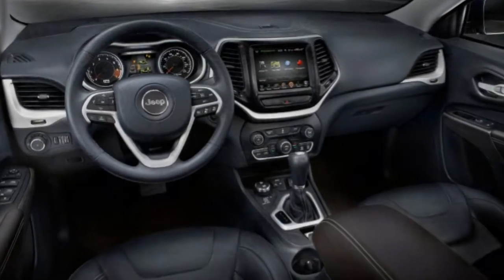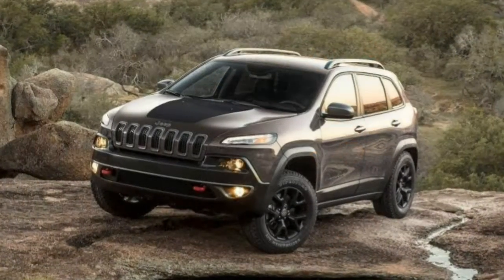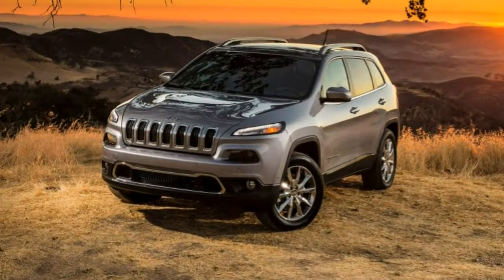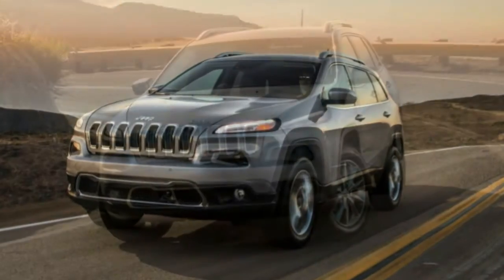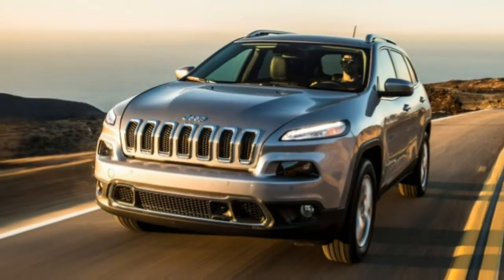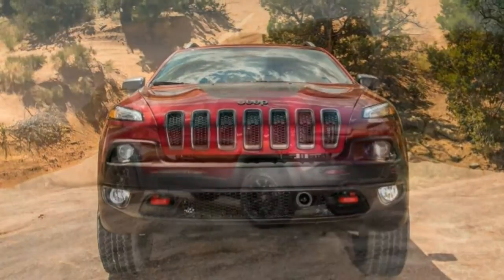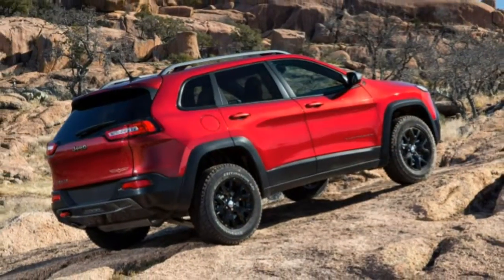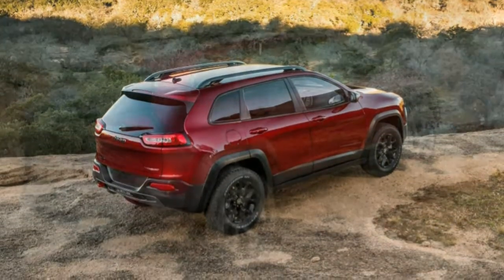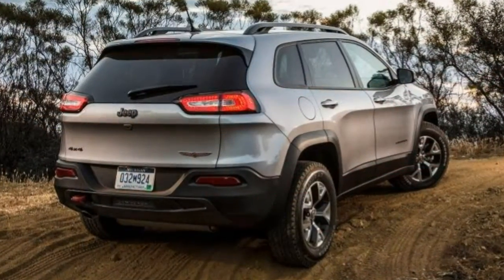For more creature comforts, check out the Limited trim level. On Limited and above, you can go with the standard V6 or opt for the turbocharged 3.0-litre diesel V6 with 240 hp and 420 lb-ft of torque. The 5.7-litre V8 with 360 hp and 390 lb-ft is also available but only with 4WD. Other standard equipment on the Limited includes 18-inch wheels, remote start, auto-dimming mirrors, a power liftgate, a 115-volt power outlet, a heated steering wheel, heated front and rear seats, leather upholstery, power front seats, and driver seat memory settings.